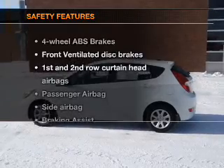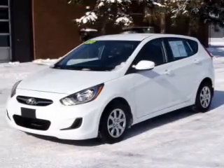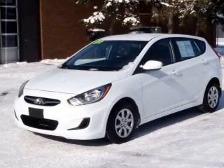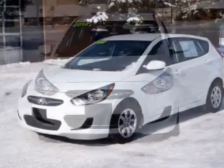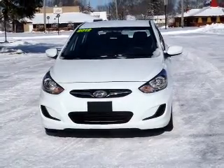If safety is a high priority, rest assured knowing these top safety components are included: front ventilated disc brakes, curtain head airbags, passenger airbag, side airbag, tire pressure control, stability control, and low tire pressure warning.